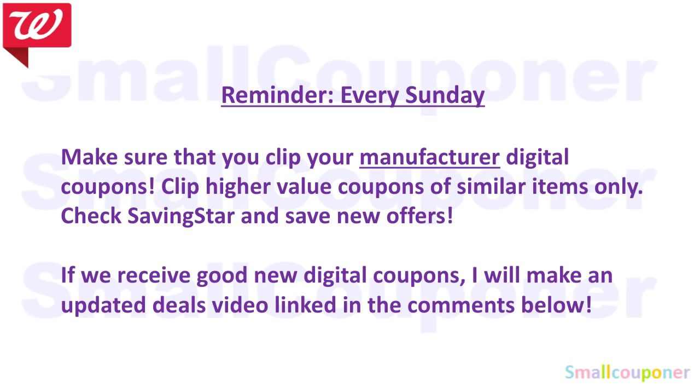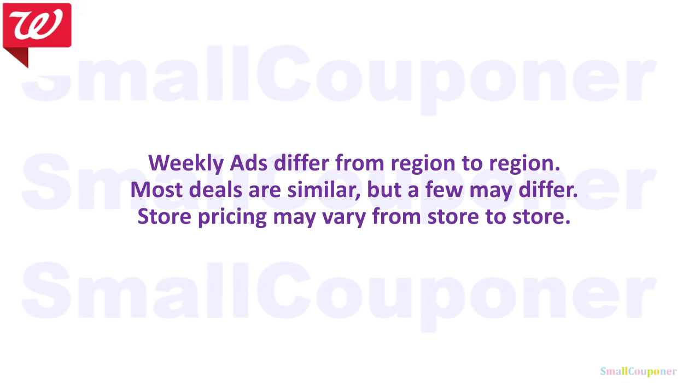If you are subscribed, you will receive a notification every time I upload a new video. Weekly ads differ from region to region — most deals are similar, but a few may differ. Store pricing may also vary from store to store.